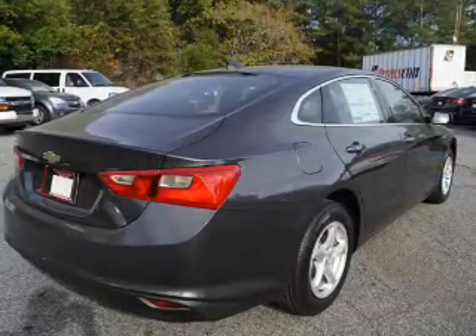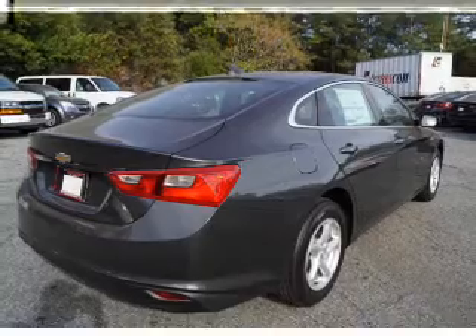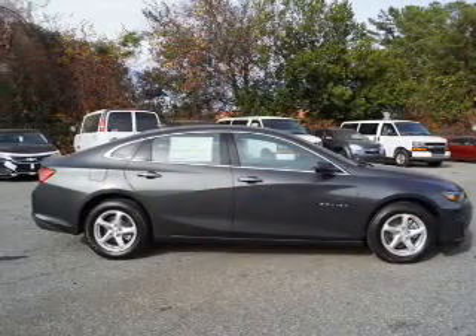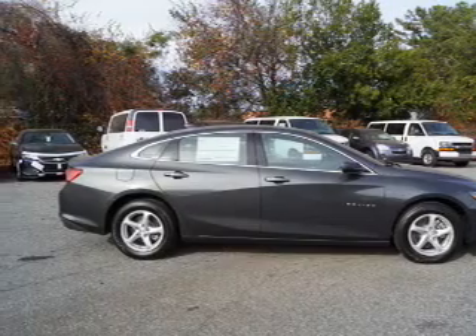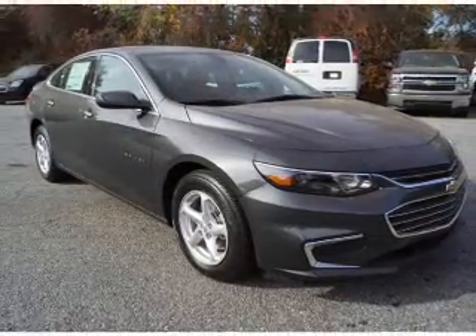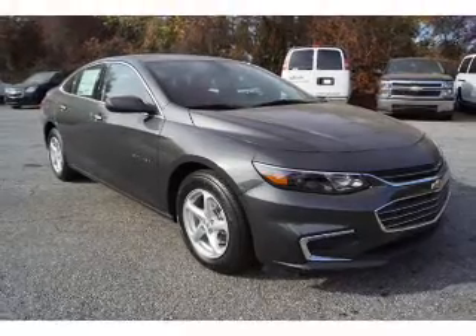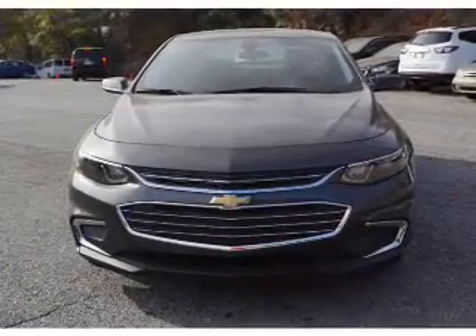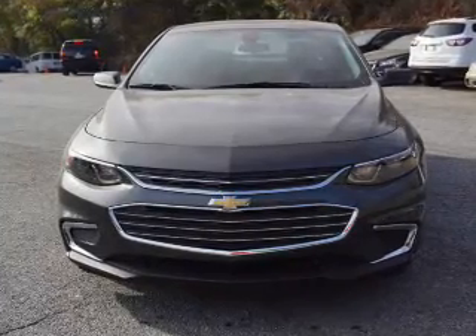Additional features include keyless entry, independent suspension, brake assist, traction control, stability control, front ventilated disc brakes, daytime running lights, and anti-lock brakes. Inside you'll find Bluetooth connectivity and auxiliary inputs, steering wheel controls, push-button start, a backup camera, and curtain head airbags.